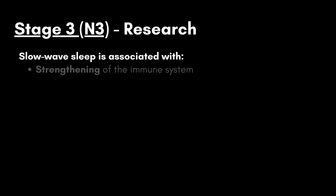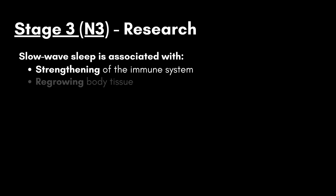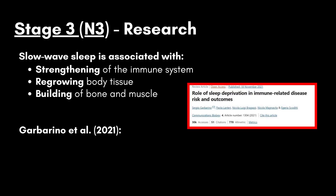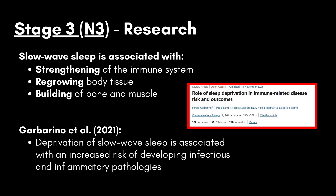Research on the function of sleep stage 3 has revealed that slow-wave sleep is associated with strengthening of the immune system, regrowing body tissue, and the building of bone and muscle. For instance, in one study conducted by Garbarino and colleagues from 2021, deprivation of sleep during this stage was associated with an increased risk of developing infectious and inflammatory pathologies, such as cardiometabolic and neurodegenerative diseases.